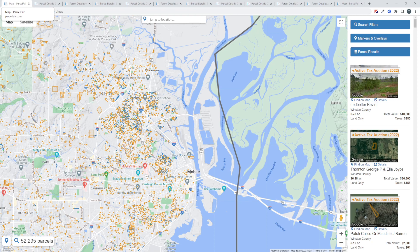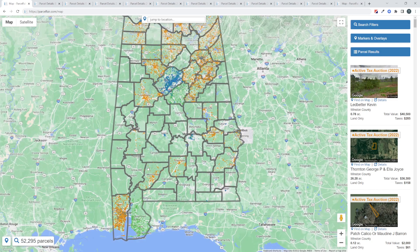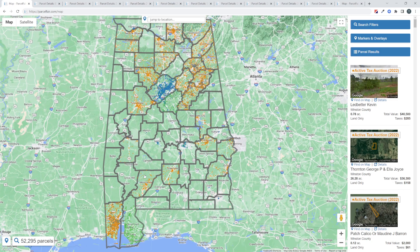That covers county auctions in Alabama. It's worth noting that auction season is in the spring every year. The earliest auctions happen the first week of April and some extend all the way into June, so you have spring and into early summer to buy these county auctions. Some of them are online, some are in person, and depending on the county you're shopping in, you'll want to know where that is. The purchase option in Parcel Fair will take you to the right place for the auction.